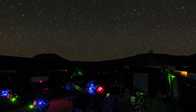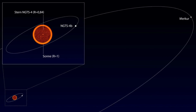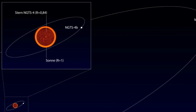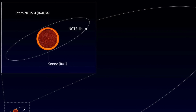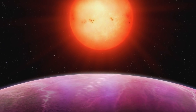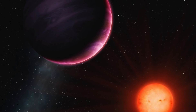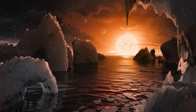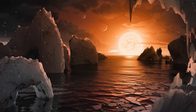NGTS-1b is a so-called Hot Jupiter — a gas giant similar in size to Jupiter but much closer to its central star, making it hotter with a shorter orbital period. It has about 20% less mass than Jupiter. Current theories about planet formation suggest that planets of this size should not be located near such a small star, because planet formation usually takes place more slowly around small stars and often there is less material available, making the gas giant a real mystery.